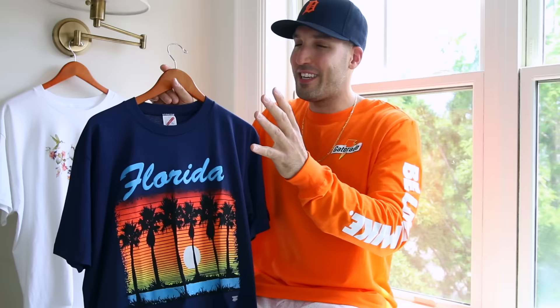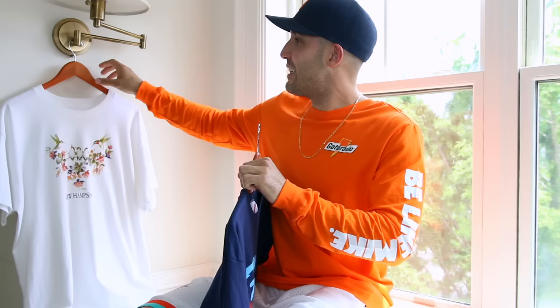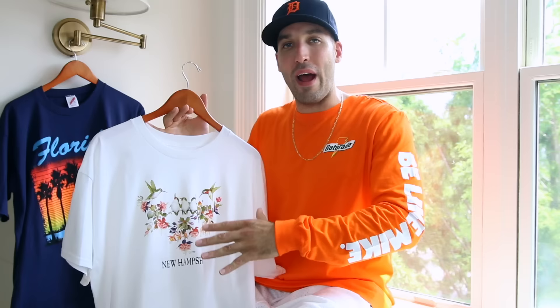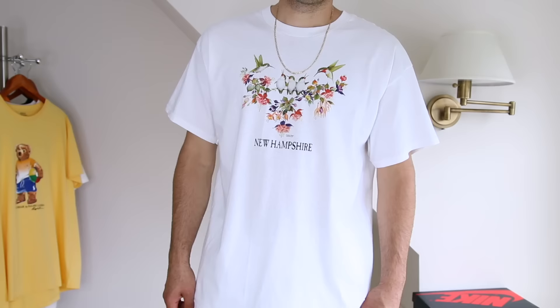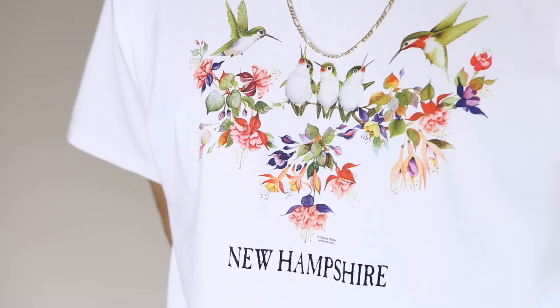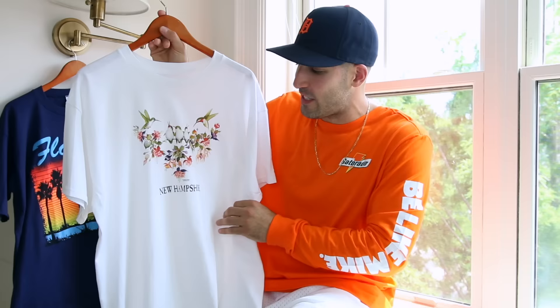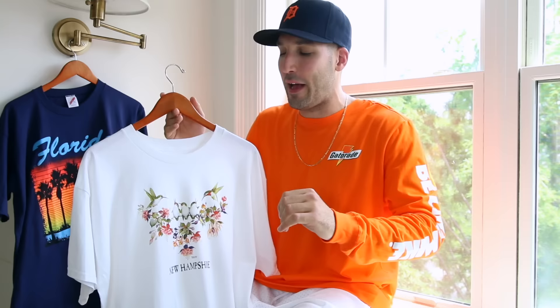That brings me to location tees, state tees, souvenir t-shirts — stuff that really isn't made to be worn in a streetwear way, but that's kind of the way I've been liking to wear these style t-shirts. This next one is a New Hampshire t-shirt. I got this when I was up at Lake Winnipesaukee. This is from Walmart. So if you're ever in a random location and want to find a good graphic state t-shirt, check out Walmart. It's got a cool hummingbird and floral design at the top and it says New Hampshire at the bottom. I wore this in a couple lookbooks and got messages from people asking where they could get it — I didn't think anyone was going to care. Wherever you travel this summer, check out a Walmart or tourist location and look at the t-shirts.